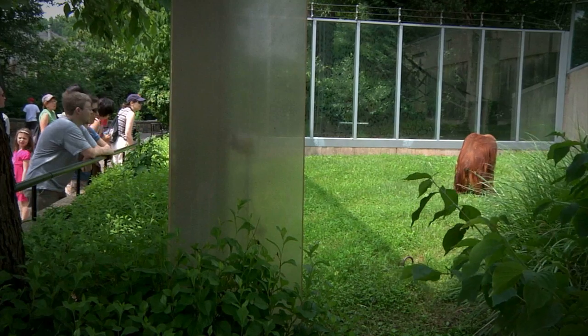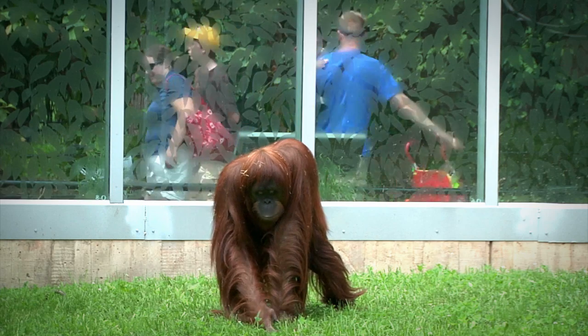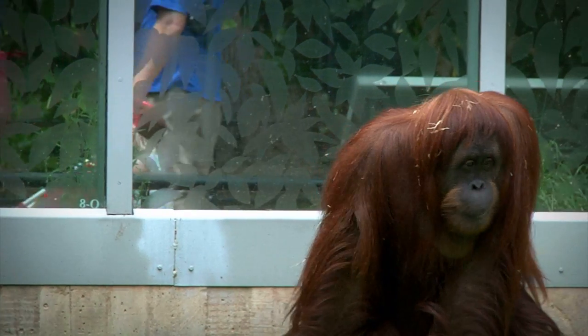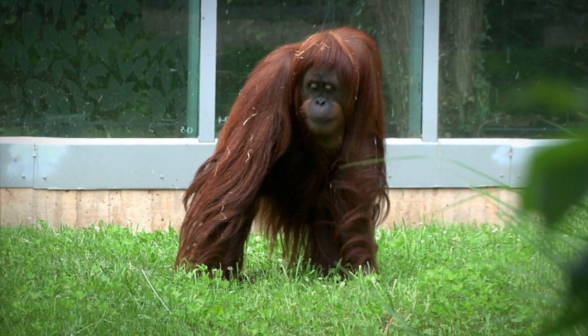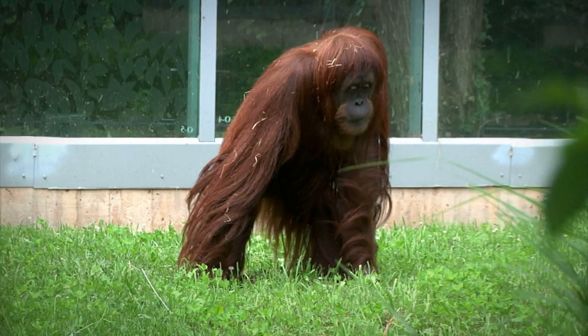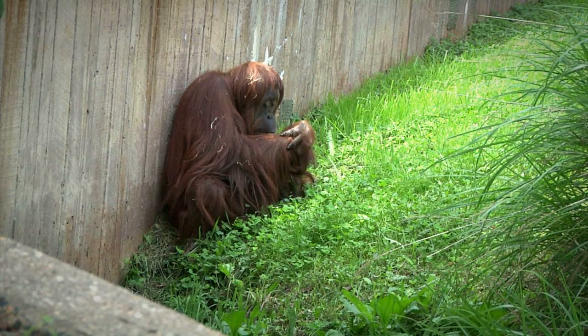I've always been fascinated by primates. I'm really just curious and interested in how they think. How are they like and unlike me? How are they like or unlike a human child? What makes them different and why? To me, those are just such fundamentally interesting questions that get to who we are.